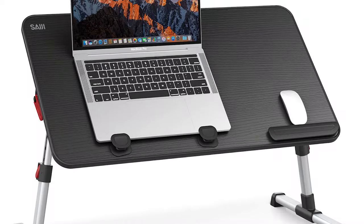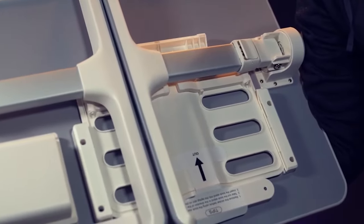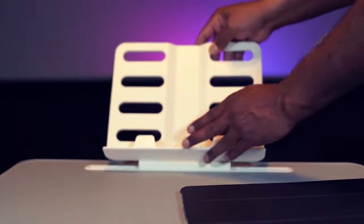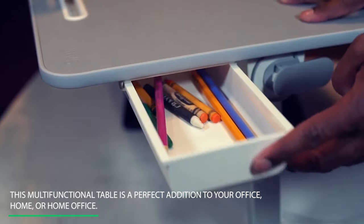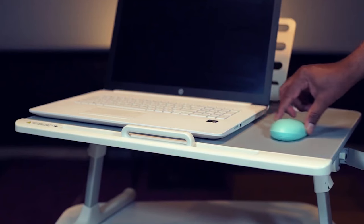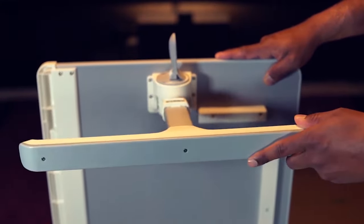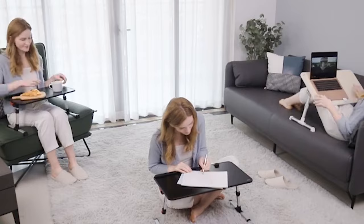Number 4: Seiji Adjustable Foldable Storage. Most of us carry our work or hobbies to bed, which can sometimes be uncomfortable. With the Seiji Adjustable Foldable Storage, that might not be a problem anymore. This multifunctional table is a perfect addition to your office, home, or home office. You can use it as a laptop workstation, laptop stand for bed, a mini writing table, or whatever creative way you can use it. This lap desk allows you to work or play anywhere, making your work or gaming environment healthier and more convenient.